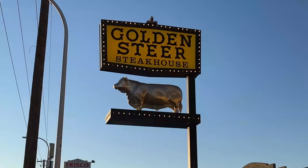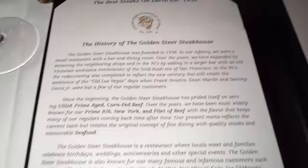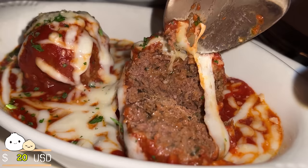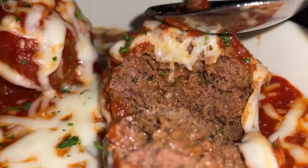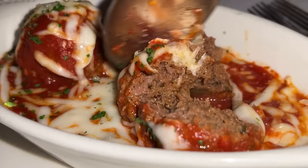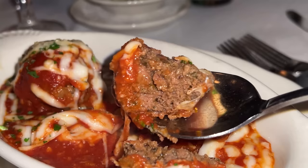Dinner tonight is at an institution. I am at the Golden Steer Steakhouse — the oldest steakhouse in all of Las Vegas. Every single booth is dedicated to an icon. There's a booth for John Wayne, there's a booth for the Rat Pack, and I see Sinatra's booth on the corner. I'm gonna try all their classics including their famous lobster tail and meatballs. What's special about the meatballs — cut this open and look at how juicy this is. I can already tell this is a tender meatball. The meatball is made using the filet trimmings, which is part of the reason why this thing is so tender and glorious looking, and it smells so beefy.